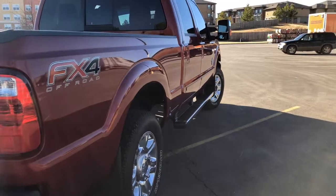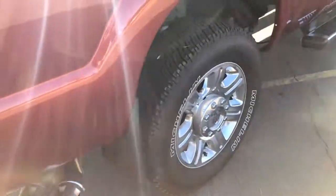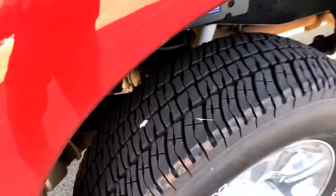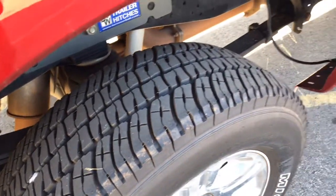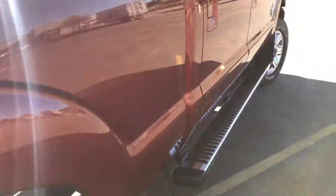Very clean vehicle. Quiet as well. Lots of life left on these tires.